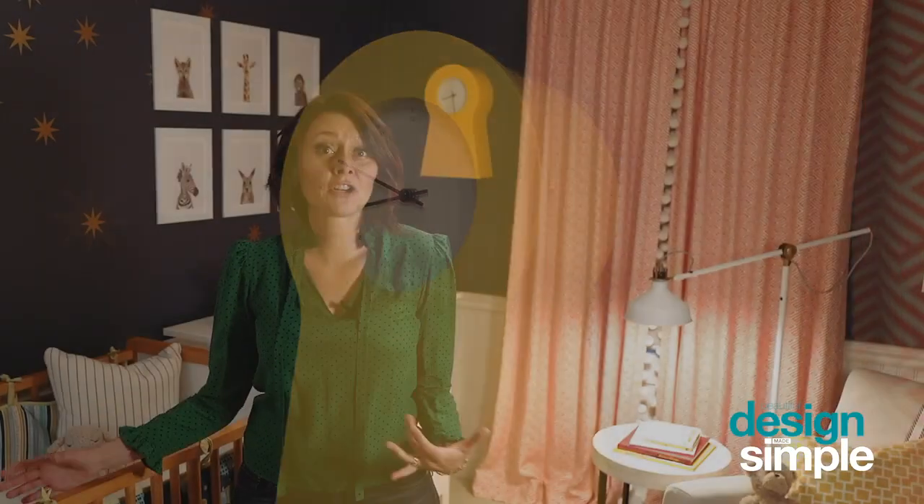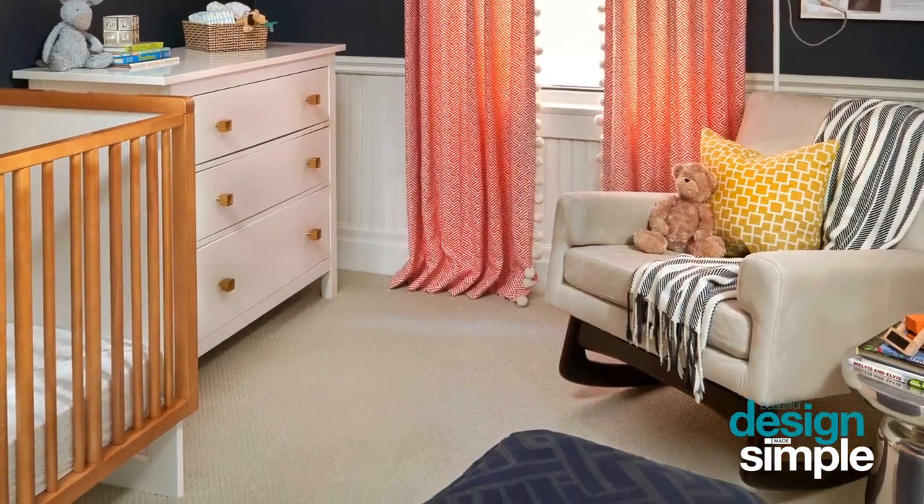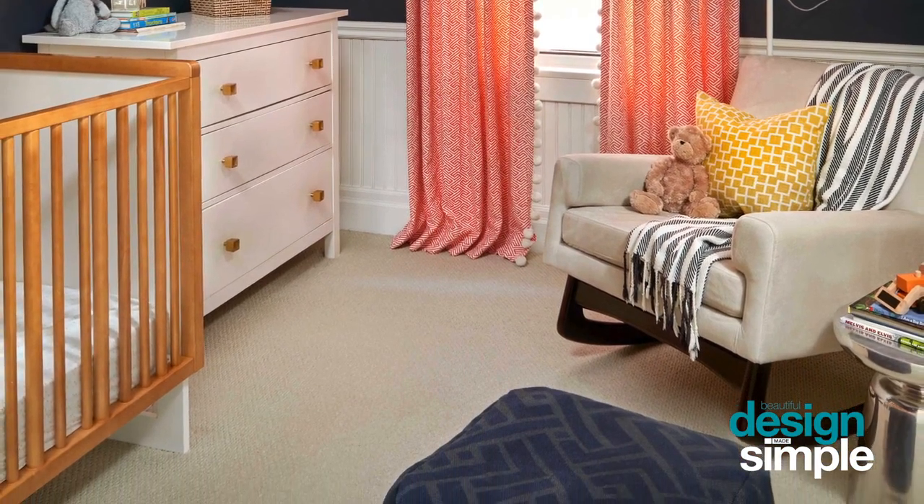Because the walls are a dark rich navy, we wanted to keep the floor nice and light. We chose a broadloom carpet — so soft underfoot — and a light color so that it reflects the light and makes the space just feel so homey.